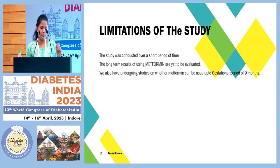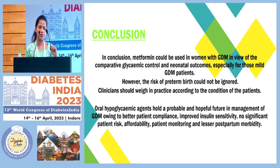Coming to the limitations of this particular study: it was conducted over a short period of six months, so we could evaluate only the obstetrical and perinatal outcomes in patients who came for delivery. The long-term results of using metformin are yet to be evaluated. We also have ongoing studies on whether metformin can be used up to a gestational period of nine months completely for the management of GDM.